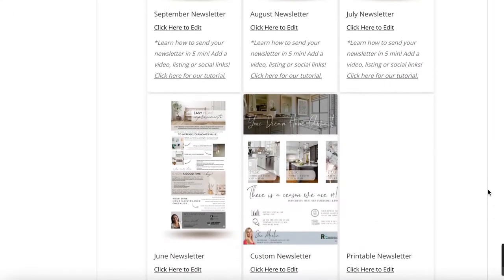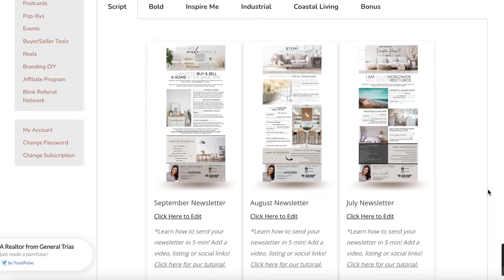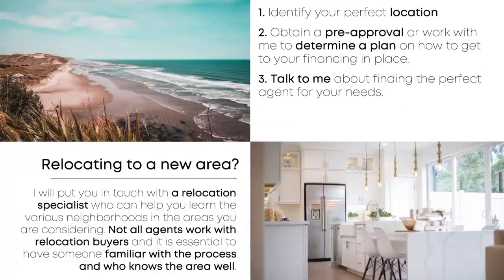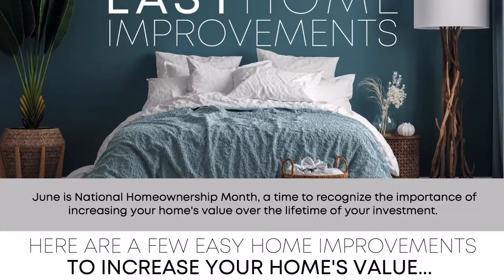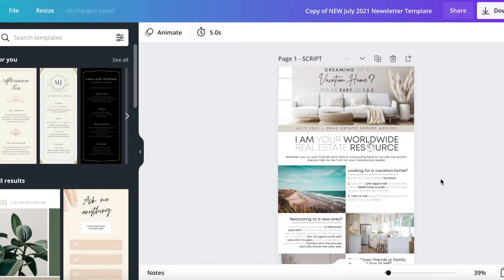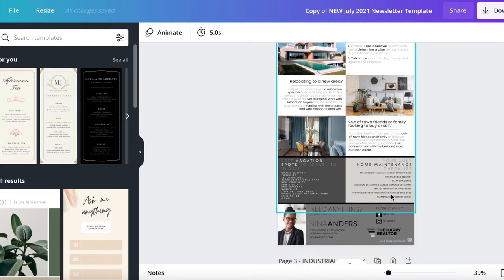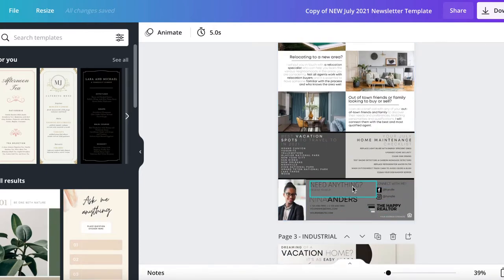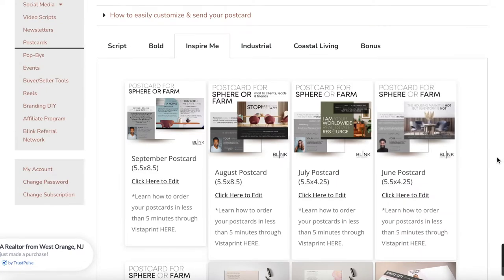We believe it's not enough just to have social media — you need an entire marketing plan, and Blink brings you every single part of that plan directly into our members portal. In each of our styles you'll see a variety of newsletters. Each month has a specific newsletter that corresponds with the theme we're following. All of our newsletters are written by our team of real estate agents, come in each style, and are very easy to edit. You can personalize the information at the bottom, then download and insert directly into your CRM. We have a tutorial showing how to send your newsletter in five minutes or less.